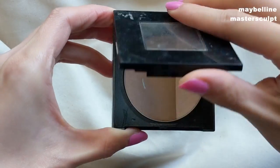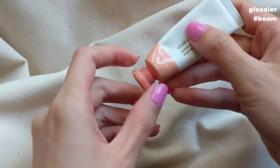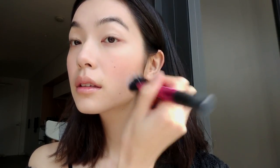Next is contouring — I use a very light amount. The one I'm using is the Maybelline Master Sculpt, a very light contour palette, just to give myself a little bit of dimension. Next is blush, and I feel like this is my favorite step because it just ties the whole look together and looks so seamless. The blush I'm using is this cream one by Glossier called the Cloud Paint — it's like a peachy, rosy color and very light so you can really layer it up. Then I use any leftover pigment on the back of my hand and apply it all over my eyelid as a base color.